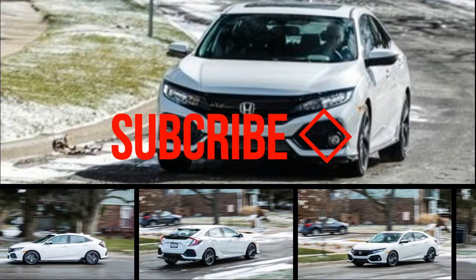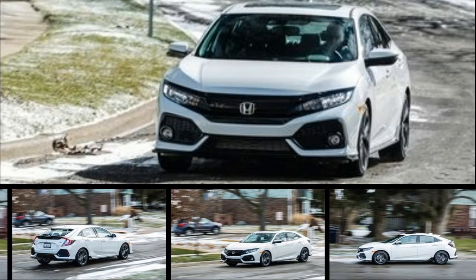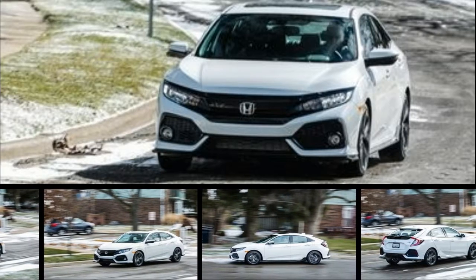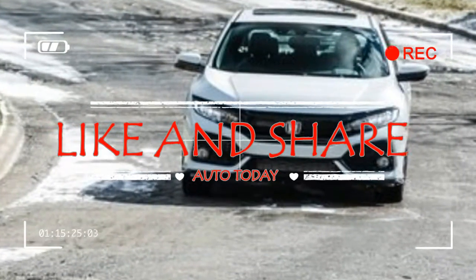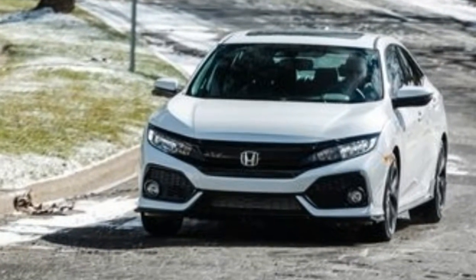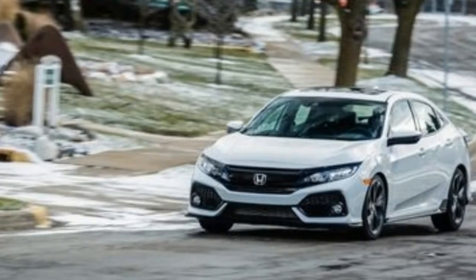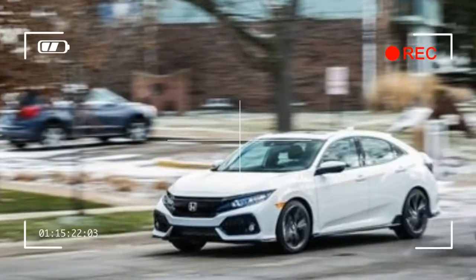The iconic Honda Civic epitomizes compact car excellence with its mix of practicality and a fun-to-drive personality. The versatile Honda has a version for everyone — its lineup includes a two-door sedan and hatchback. It's available with two excellent four-cylinder engines and either an adroit continuously variable automatic transmission (CVT) or a slick-shifting six-speed manual.